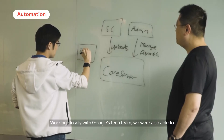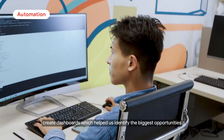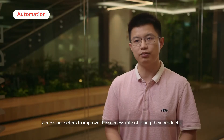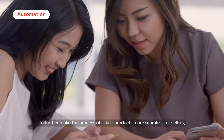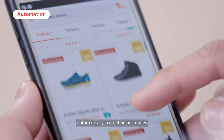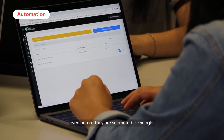Working closely with Google's tech team, we were also able to create dashboards, which helped us identify the biggest opportunities across our sellers to improve the success rate of listing their products. To further make the process of listing products more seamless for sellers, we are now also developing our AI solutions aimed at automatically correcting ad images even before they are submitted to Google.